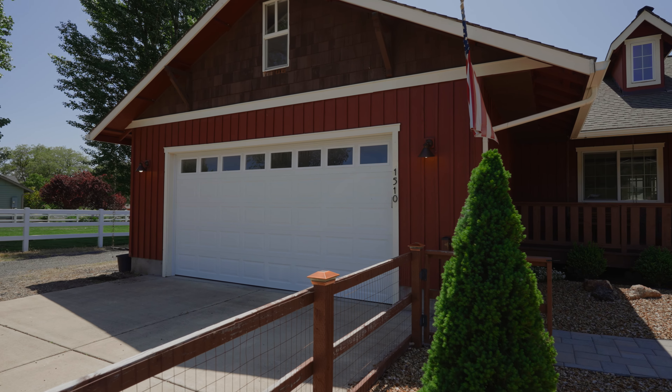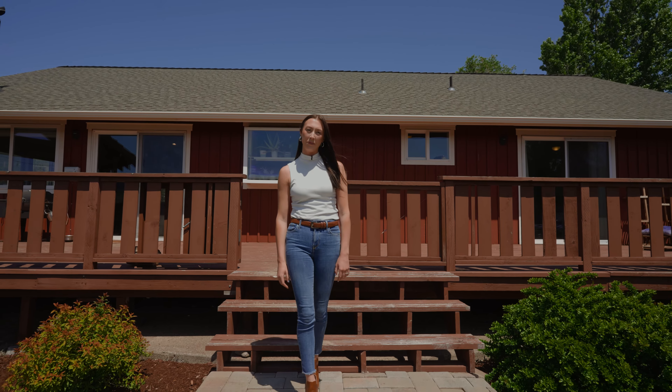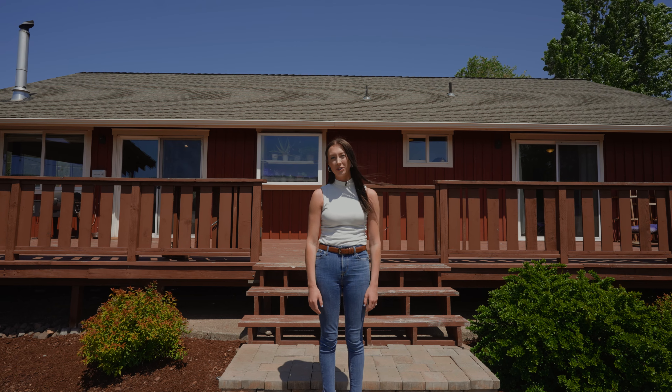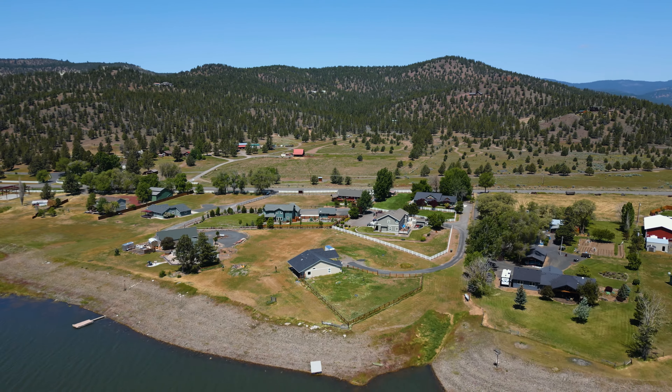This home has been so meticulously maintained and updated, and with the Ochoco Reservoir just being right outside your back door, the outdoors is just calling your name to come and experience this home for yourself today.